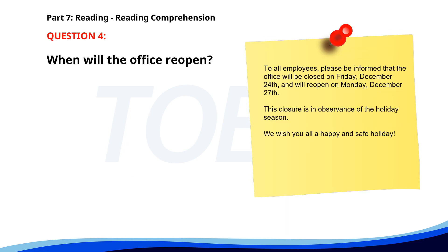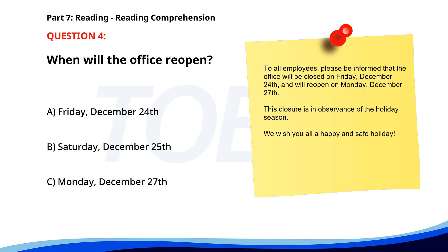Number 4. To all employees, please be informed that the office will be closed on Friday, December 24th, and will reopen on Monday, December 27th. This closure is an observance of the holiday season. We wish you all a happy and safe holiday. When will the office reopen? A. Friday, December 24th. B. Saturday, December 25th. C. Monday, December 27th. The correct answer is C. Monday, December 27th.